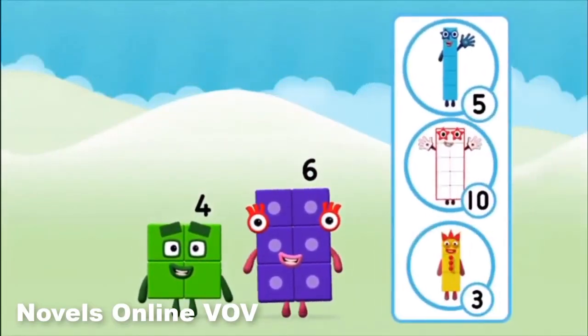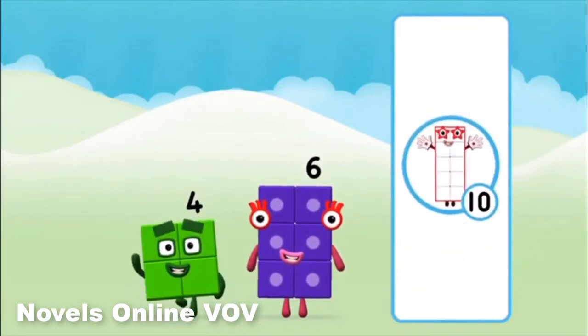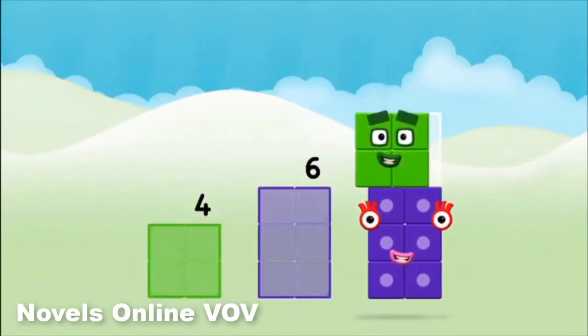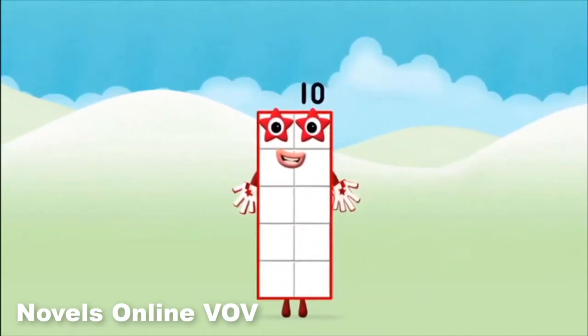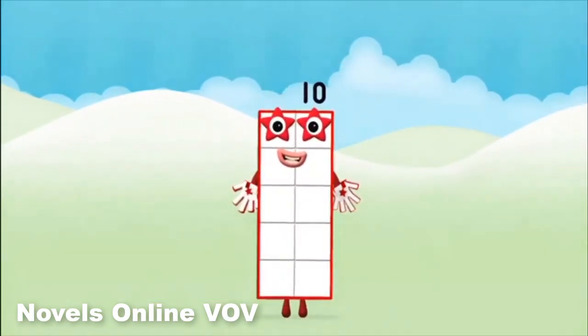What number block can you make by adding these two together? That's the correct answer — add the number blocks together. Six, four. Four plus six equals ten. Amazing, you made number block ten!